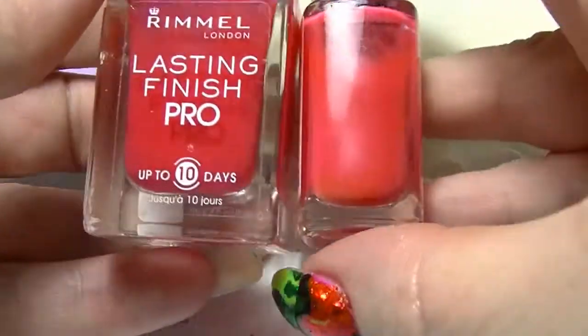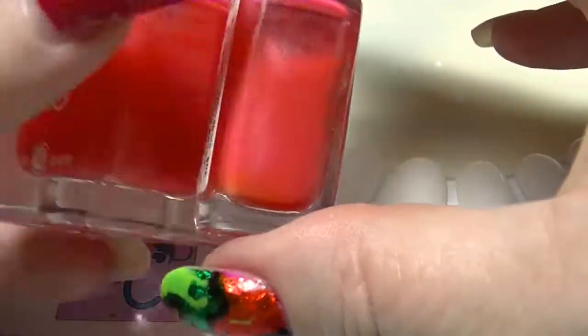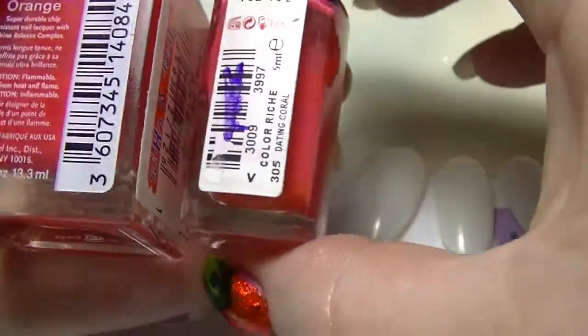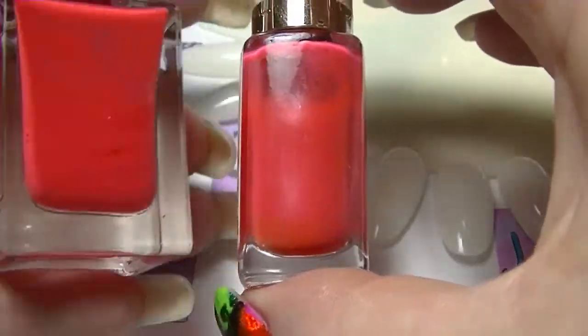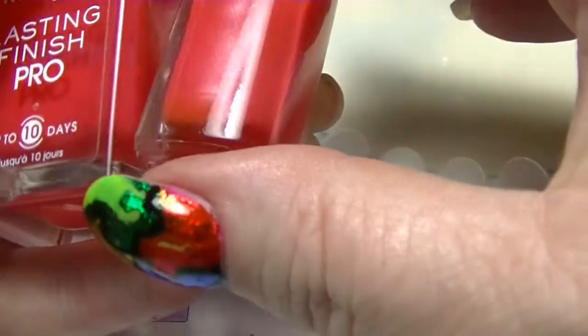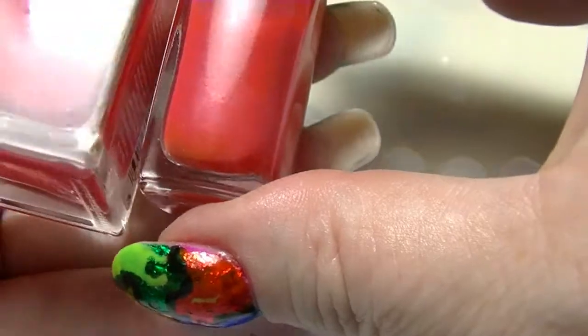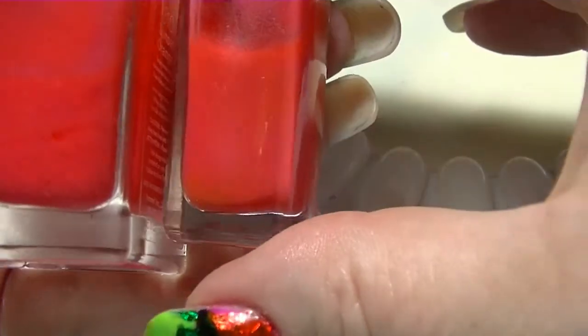We have these 2 polishes. This one is from Rimmel and it is called Sunset Orange. And this one is from L'Oreal and it is called Dating Coral. Dating Coral does appear to have a little bit of a shimmer in it, which Sunset Orange does not have. But they are quite similar.